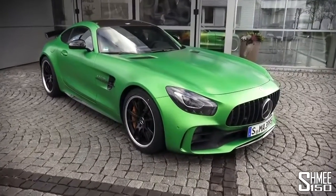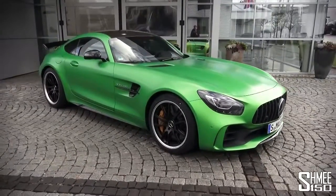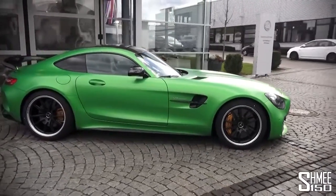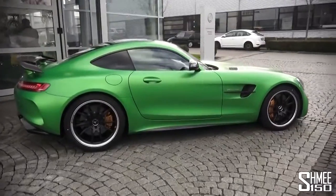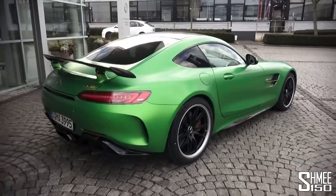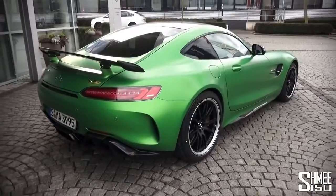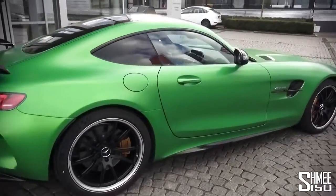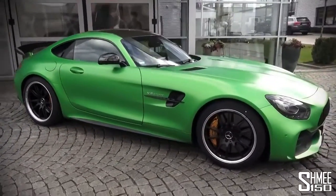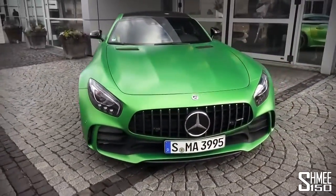The 4-litre bi-turbo V8, which sounds pretty thunderous, making 585 horsepower, 700 newton-metres of torque. 0-62 miles an hour — 100 kilometres an hour — is 3.6 seconds. The top speed is 198 miles an hour. And it's set a pretty quick time at the Nürburgring Nordschleife of 7 minutes and 11 seconds, which makes it the fastest rear-wheel drive production road car of this form — behind the Porsche 918 Spyder and the Lamborghini Aventador SV, both of which are all-wheel drive. But this comes in at a price point below those, so it's really rather special.